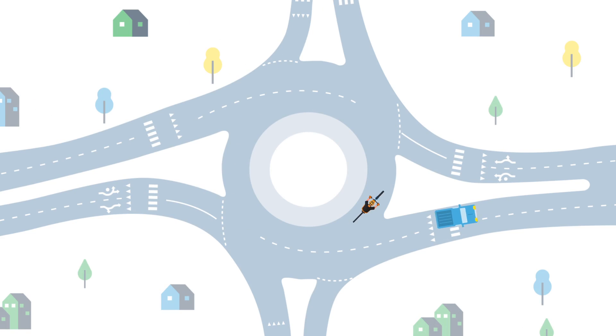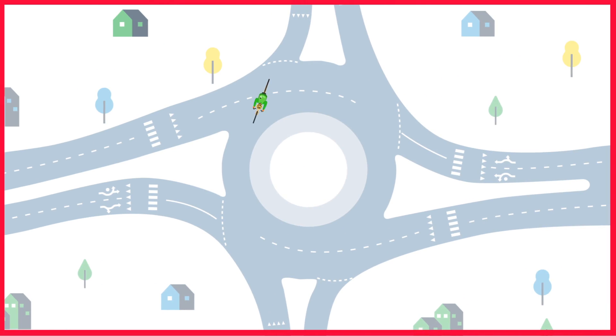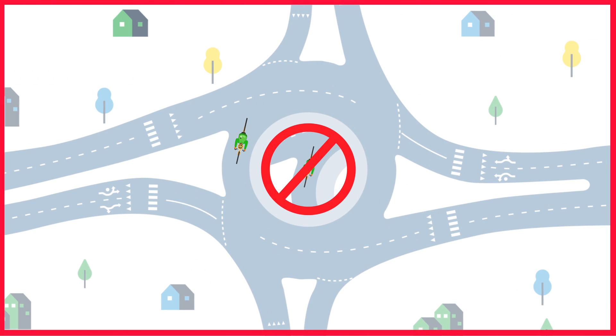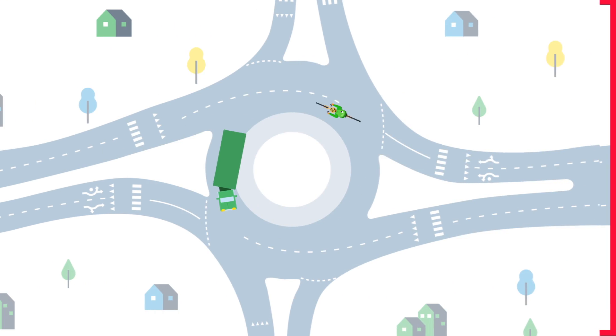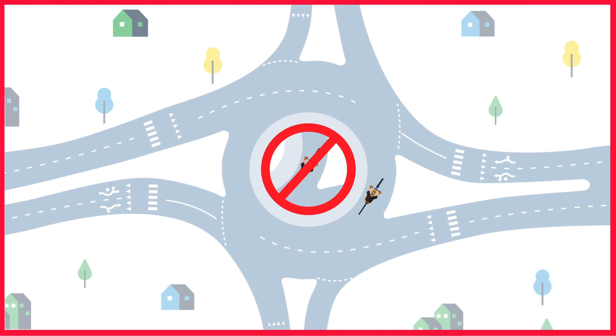Stay in your lane. Do not pass vehicles in the roundabout. Do not stop inside the roundabout unless to avoid a collision, and give large vehicles extra space. And if you miss your exit, do not back up — simply go around again.